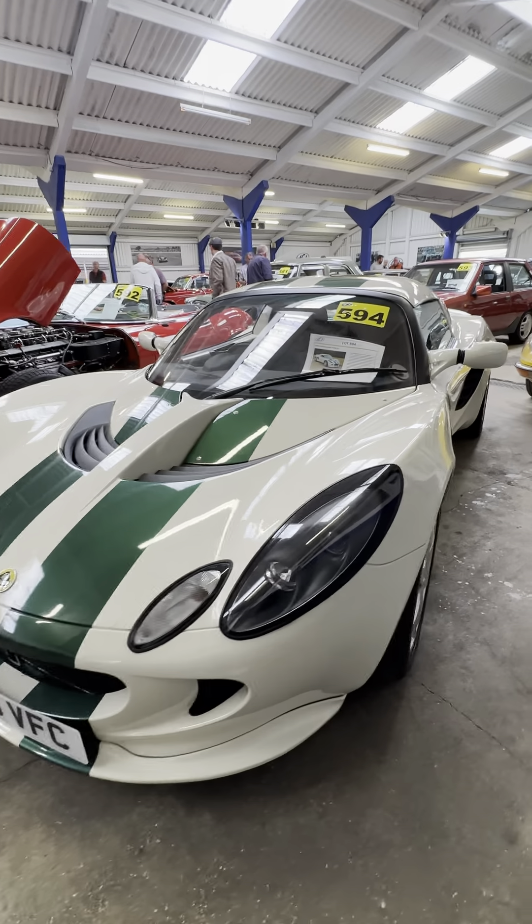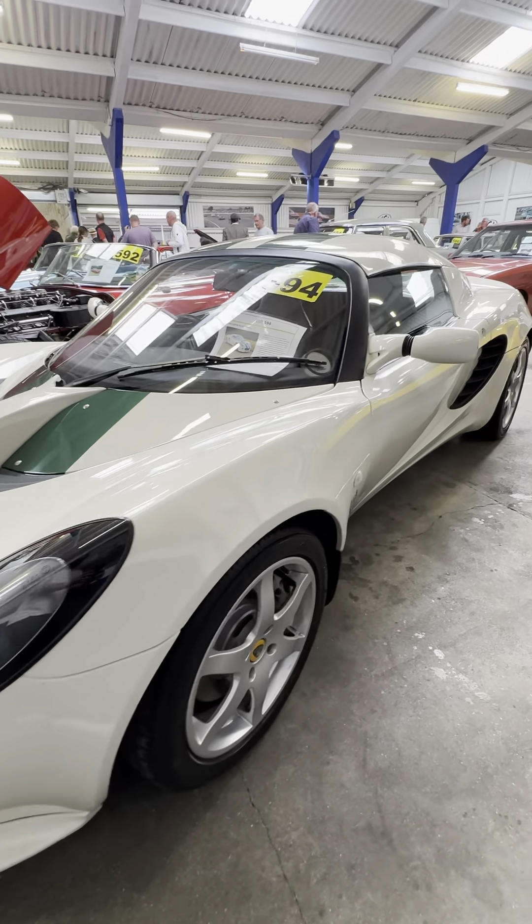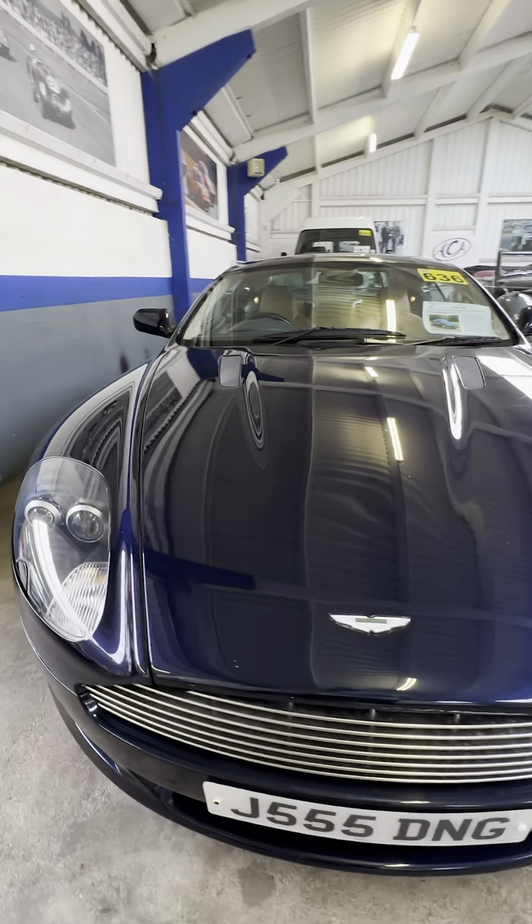All I could tell was the headlights could have done with a good polish. I'm back here tomorrow for day two, where we'll find the results of this amazing looking Lotus Elise, a limited edition Audi TT, and this stunning Aston Martin DB9.